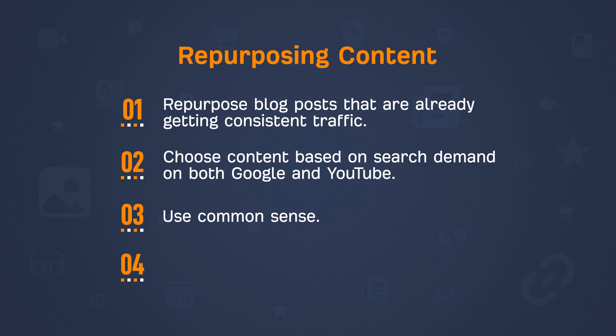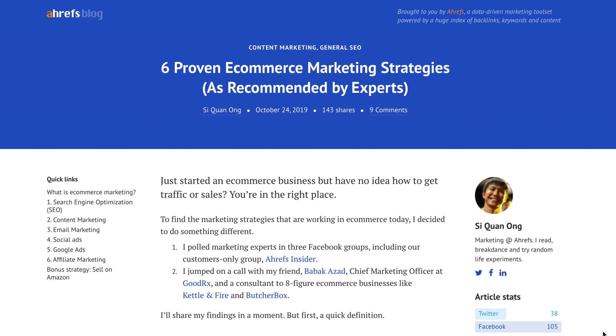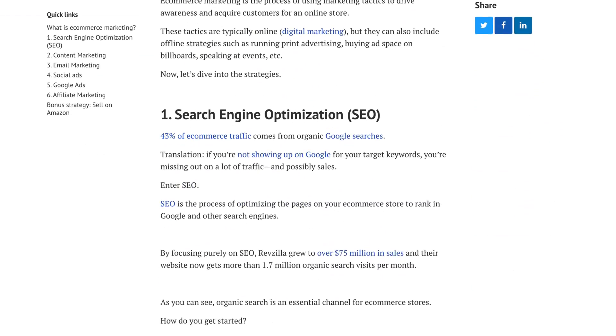One final tip on repurposing content is to give the repurposed version a twist rather than directly copying it. What I generally do is look at the subheadings of the blog post, then put my own spin and angle on the topic. So what you read on our blog won't be the exact same as what you see in our videos, and vice versa.